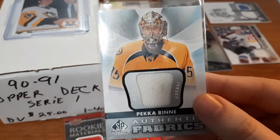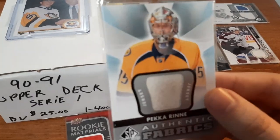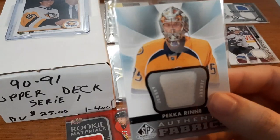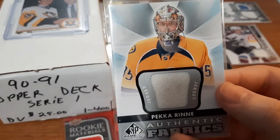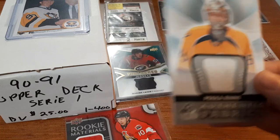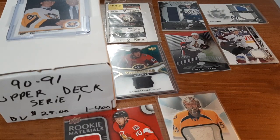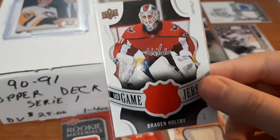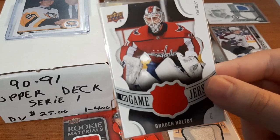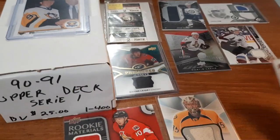Next is going to be Pekka Rinne - SP Game Used Authentic. It is a white jersey, which I normally like the colored jersey more, but I collect goalie cards and I saw this one for $2, so I thought why not add it to my collection. Next is going to be a Brayden Holtby jersey card, which I absolutely love that they used the NHL Shield for this jersey card. Because it is a goalie card and a goalie that I like, I thought why not add it?